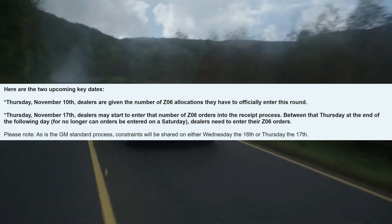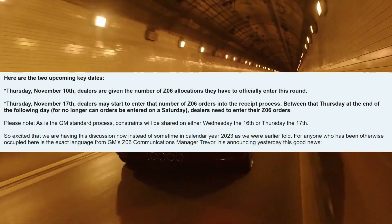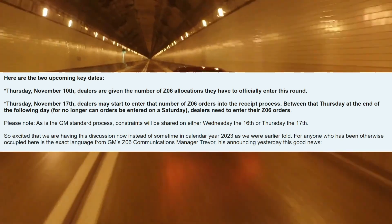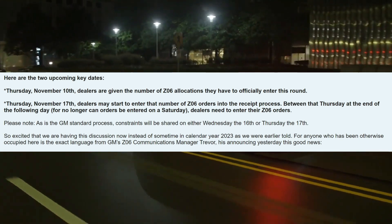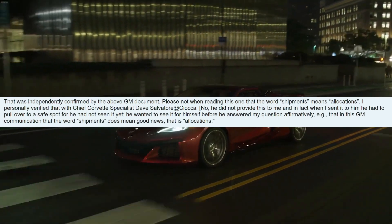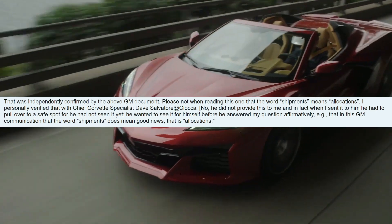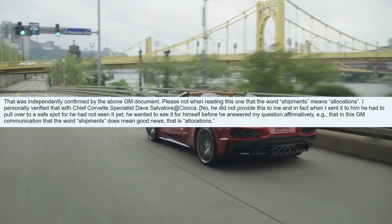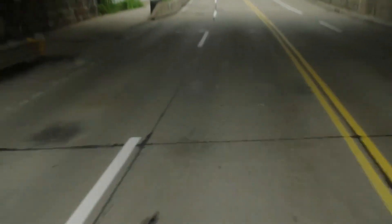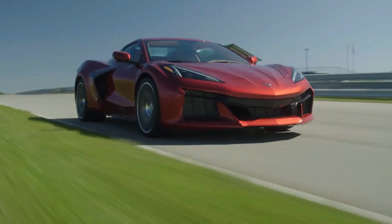John on the forum is excited to be talking about this now instead of after the new year like we were originally told. GM is giving us a dangling carrot — at least a couple more allocations before the end of 2023's calendar year. They don't tell us how many — could be three, could be 300. The information was independently confirmed by a GM document, and the word 'shipments' in that document actually means 'allocations,' as verified with chief Corvette specialist Dave Salvatore. Either way, the allocations are coming, shipments are going out, and people are getting these cars.